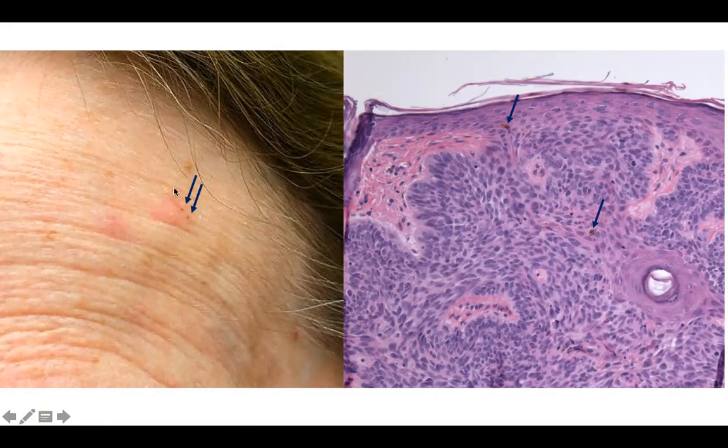Interestingly, the lesion does have several dots of brown pigment, and that is a clue. I did look at this lesion under dermoscopy, and I didn't recognize these brown structures as maple leaf-type structures, but perhaps I should have, and I don't have a dermoscopic image anymore to reevaluate it.